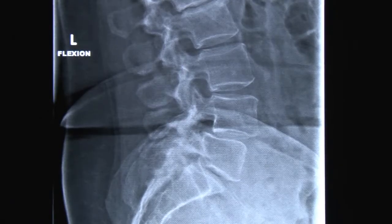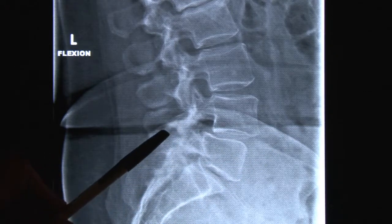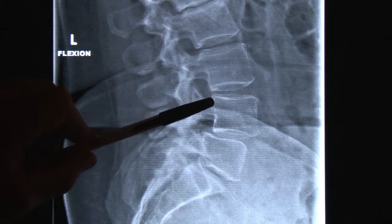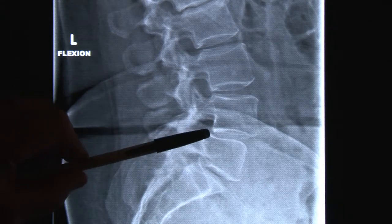On this x-ray, for example, the stomach is on this side of the film, the back is here, and you can see as I trace my pen down the back margins of these bones, there's a sharp step-off right there representing a slippage.